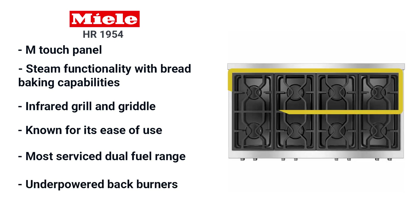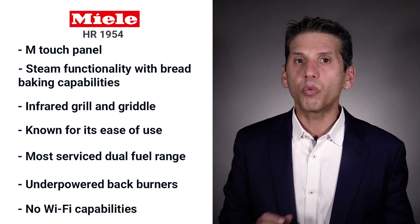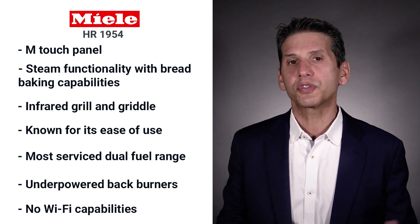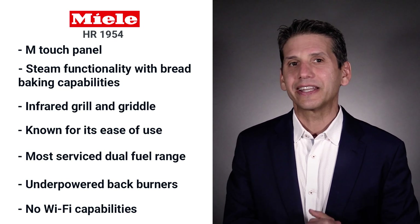The back burners are underpowered at 13,000 and 12,000 BTU. Service is a bit high for their dual fuel. Miele has no Wi-Fi functionality, and most of the benefits are basic, but Wi-Fi should evolve to be a time saver. Miele will have to address that in the future.